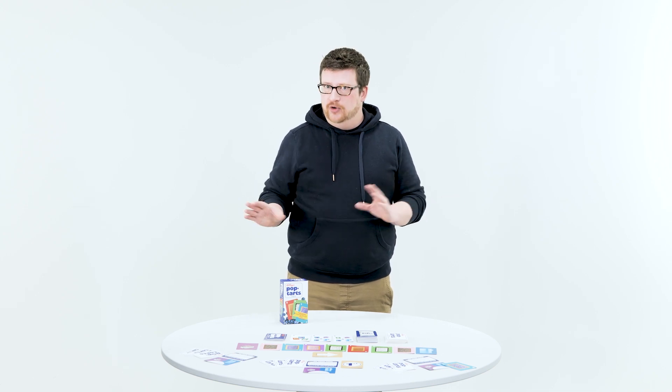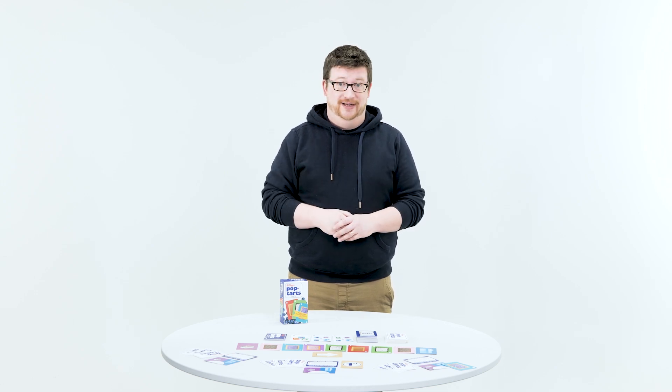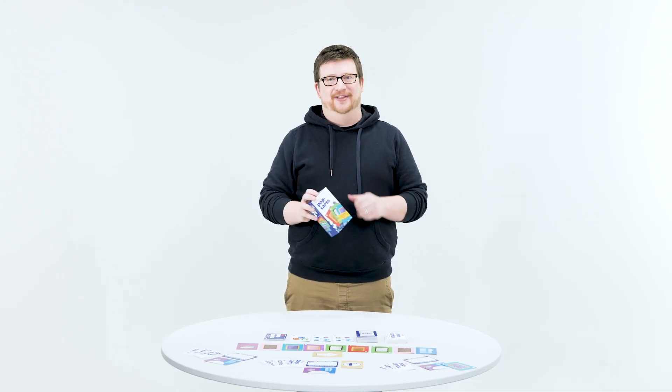Play continues until a player has scored 30 points. Then everyone else gets one more chance to score any points that they can, and then everyone totals the points that they had eaten, and any bonus cards, and the player with the most points wins. And that is Kellogg's Pop-Tarts game. I'm Adam, Team Frozen. And until next time, let's play.